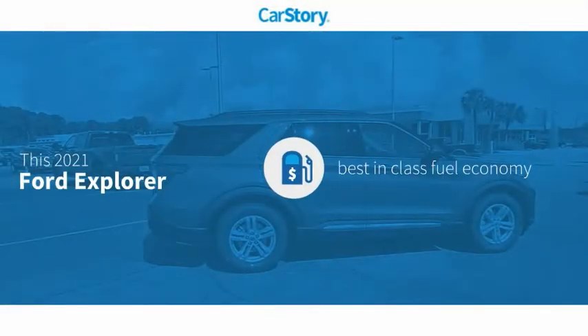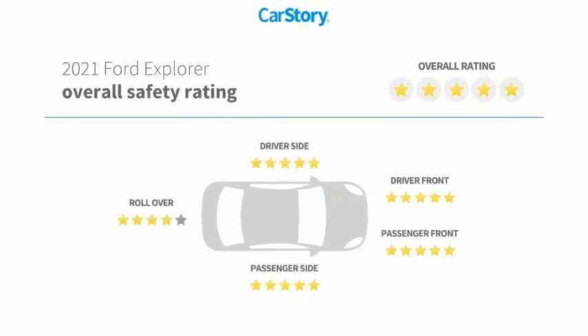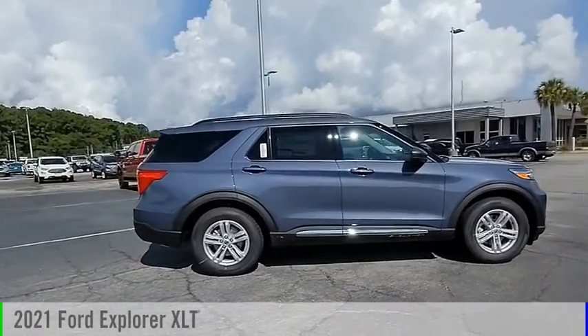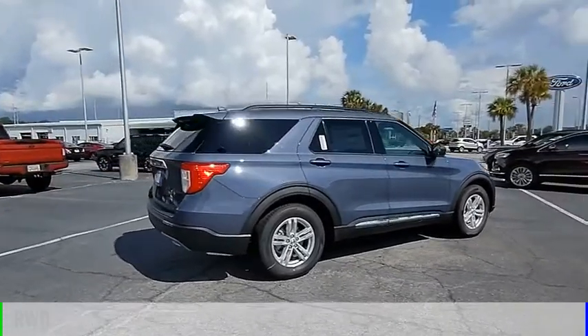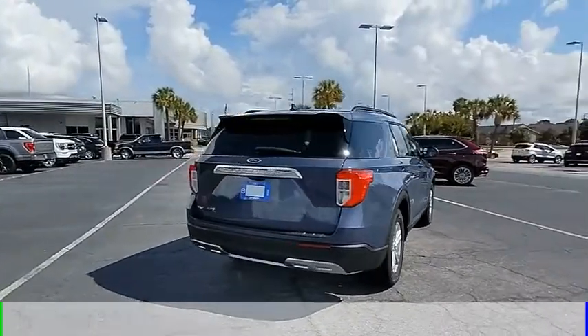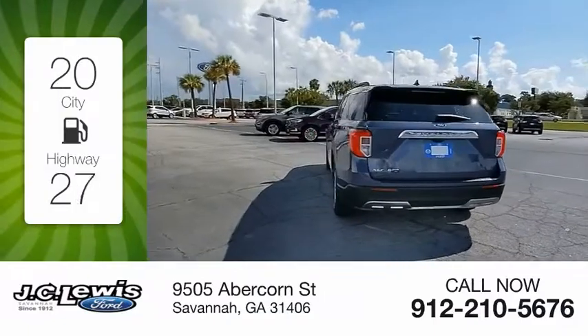CarStory research indicates this vehicle as having best-in-class fuel economy and has been listed as an IIHS Top Safety Pick. With these ratings, we are pleased to show you the 2021 Explorer. This vehicle is powered by a rear-wheel drive four-cylinder 2.3-liter engine and comes with an automatic transmission. Great fuel efficiency saves you money by requiring fewer trips to the gas station.